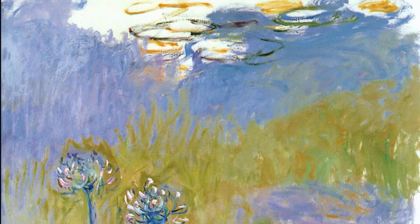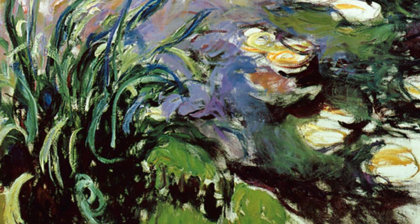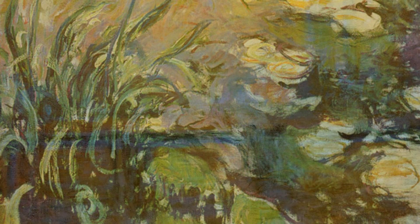Now let's explore Parc Monceau Sunday. This artwork bathes us in the warm glow of sunlight, as Monet captures the play of light and shadow in a peaceful park setting.